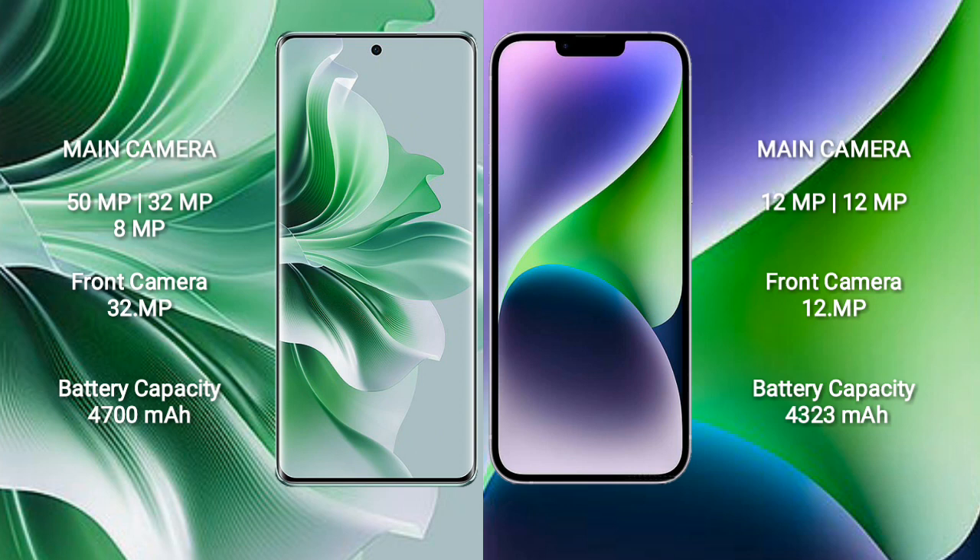Oppo Reno 11 Pro features a rear triple camera setup: 50MP, 32MP, and 8MP, with a 32MP front camera.